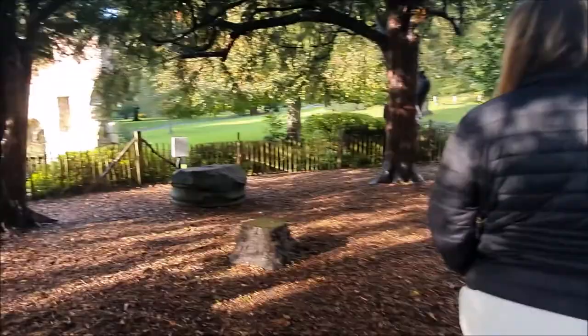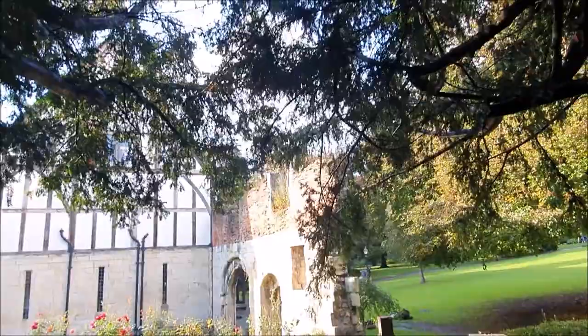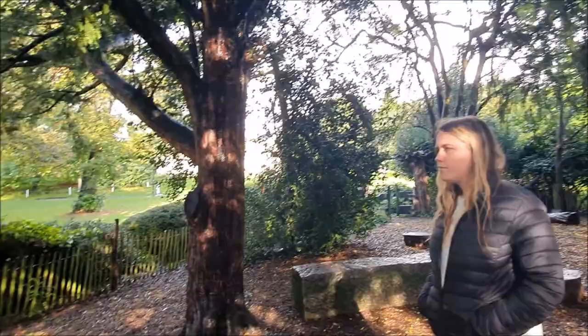Some of those old stones here - it looks like the Roman ones. It's a bit more ruins here. It would have been a big place, with a lot of monks wandering around.